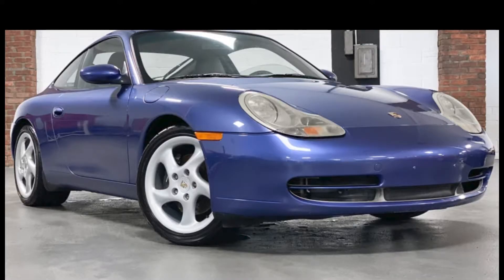For May 2nd, a Zenith Blue 1999 911 Coupe with 51,000 miles sold for $31,350. This was a very good purchase and a nice car and color combination.